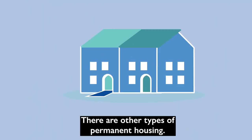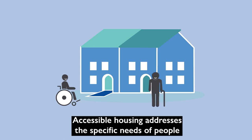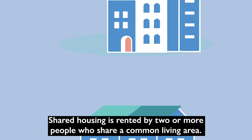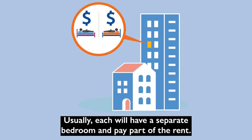There are other types of permanent housing. Accessible housing addresses the specific needs of people who have difficulties moving around or caring for themselves. Shared housing is rented by two or more people who share a common living area. Usually, each will have a separate bedroom and pay part of the rent.